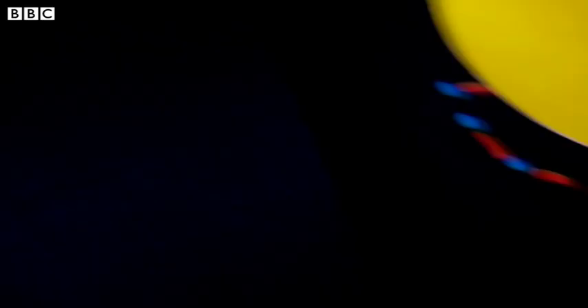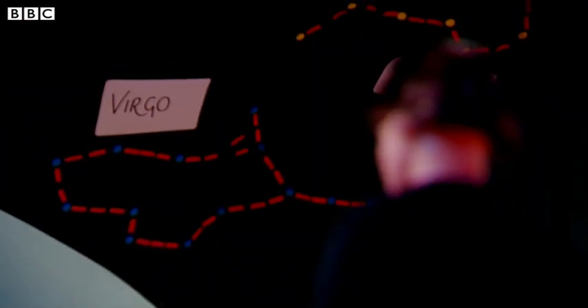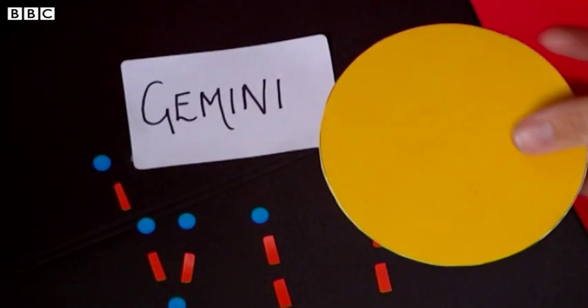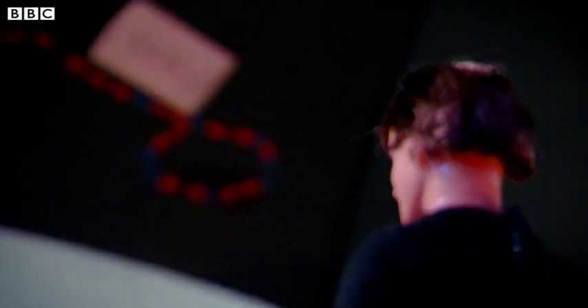We've seen already that in winter, when the Sun is in Sagittarius, it's Gemini that we can see. In spring the Sun is in Pisces, and this means that when it gets dark it's Virgo that we can see. In summer the Sun is in Gemini, so when the Sun sets it's Sagittarius that's visible. And in autumn the Sun has moved to Virgo, so it's Pisces that's visible at night.